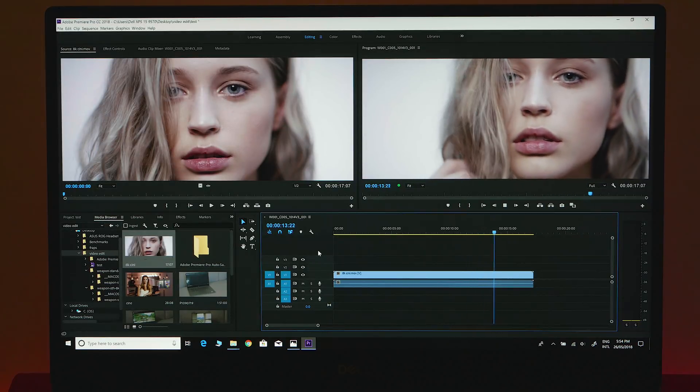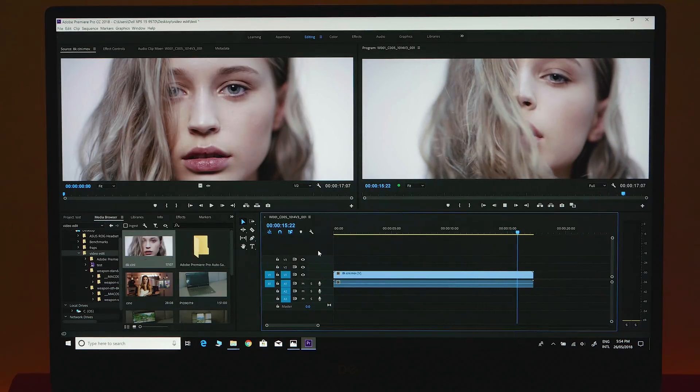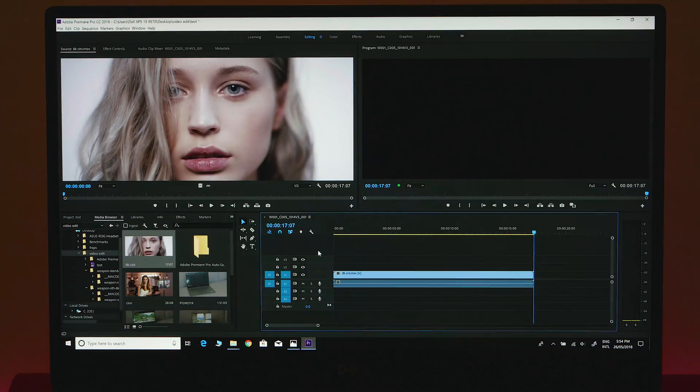Tell me it's not true. No, that is unbelievable. 8K footage, full. It's playing it back. Let's go, baby!